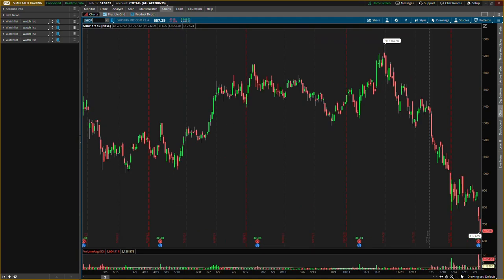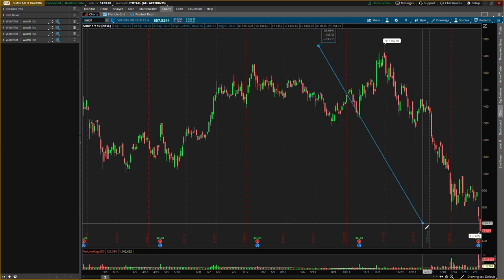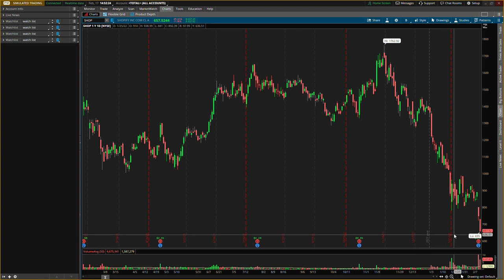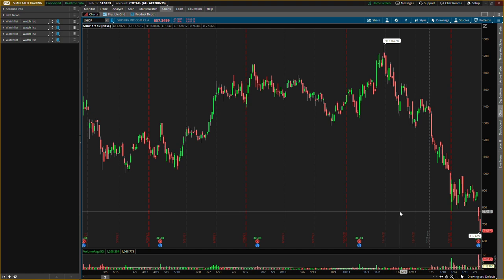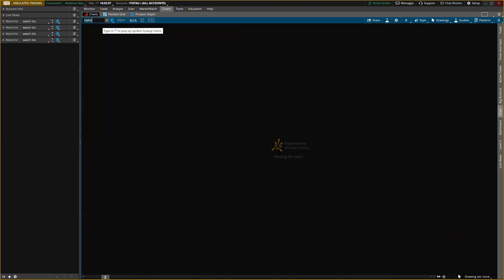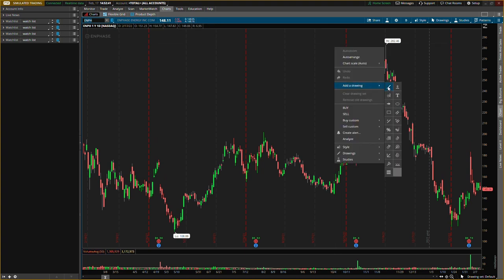Next one is Shopify. Another profitable company — Shopify is at $655 right now, the high was $1,762, so it's down about 63%. I started a position on Shopify. Have that set amount of cash you want, and then slowly buy in. Not financial advice, but that's what I'm doing.